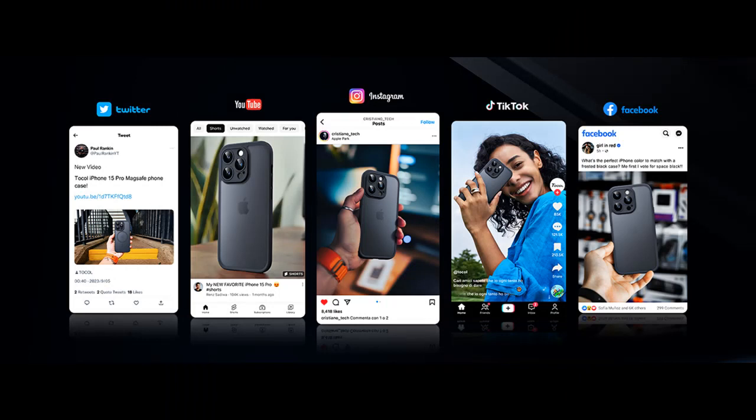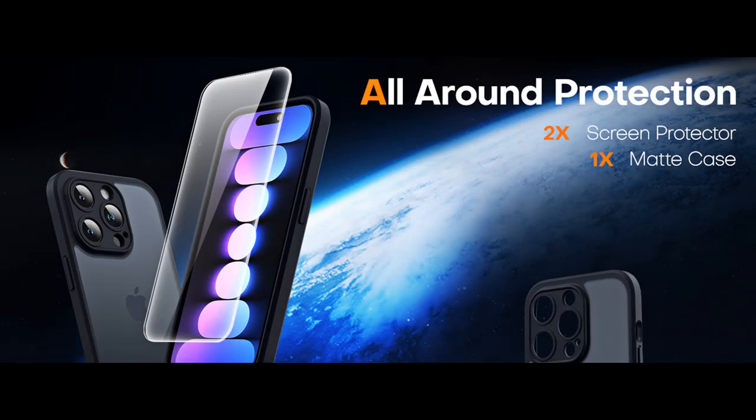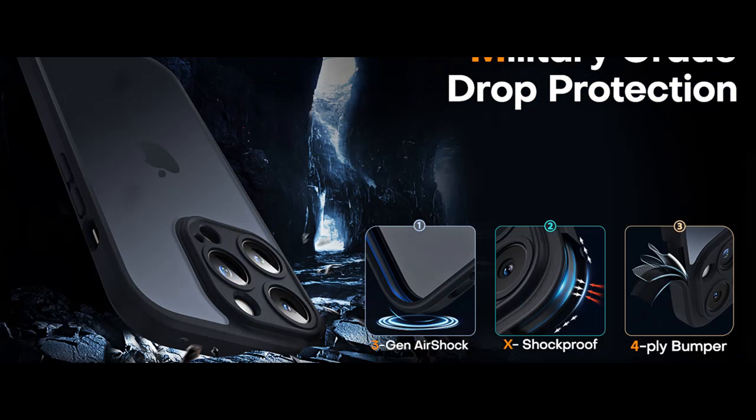Perfect compatibility and professional support. Please note that this case is exclusively designed for the iPhone 15 Pro with a 6.1-inch screen. It's not compatible with iPhone 15, 15 Plus, or 15 Pro Max models. Tocal takes customer satisfaction seriously and offers a lifetime replacement service. If you encounter any issues with your Tocal iPhone 15 Pro Shockproof Protective Case, rest assured that their professional support team is ready to provide you with a satisfactory solution.